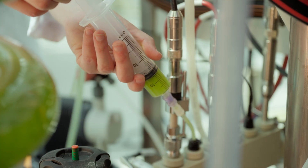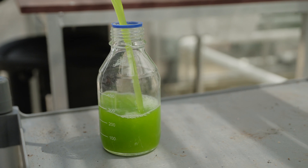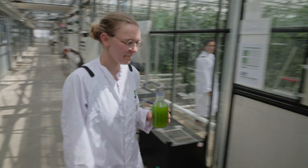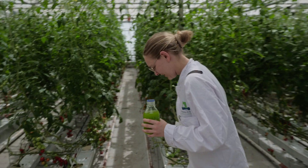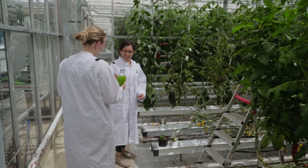My colleague Antonia is working with the microalgae, taking the drain water and growing the microalgae. She gives me this kind of smoothie to apply to the plants.